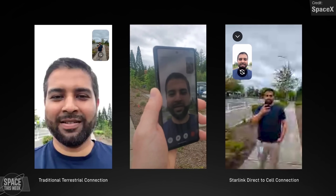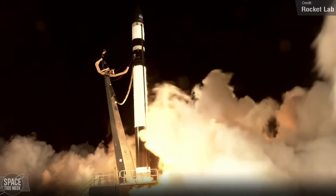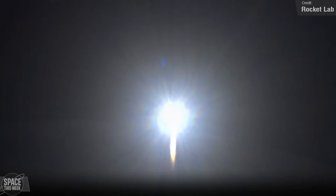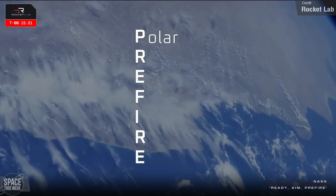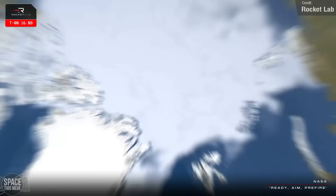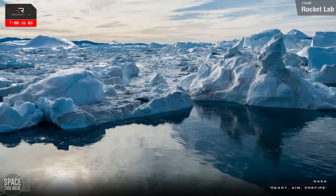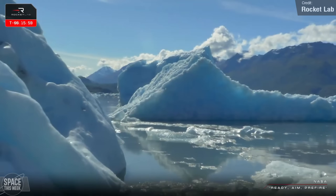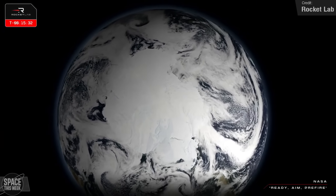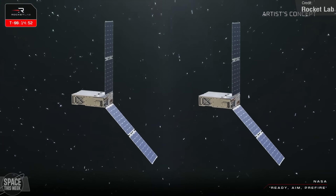Rocket Lab conducted their 'Ready, Aim, Pre-Fire' launch on Saturday. The Electron rocket carried the first of two satellites for NASA's Pre-Fire mission to a 525km circular Earth orbit. Pre-Fire stands for Polar Radiant Energy in the Far Infrared experiment, and the two satellites will work together to measure a little-studied portion of the radiant energy emitted by Earth, providing clues about sea ice loss, ice sheet melting, and the warming of the Arctic. The satellites will crisscross over the Arctic and Antarctic measuring thermal infrared radiation. The second mission, named Pre-Fire and Ice, will launch within around three weeks.